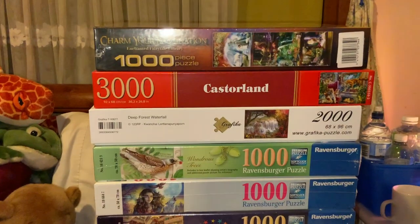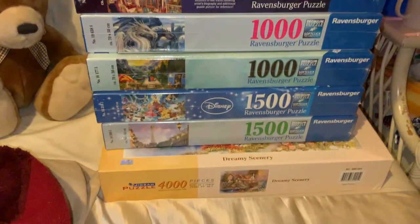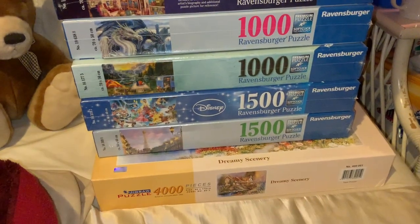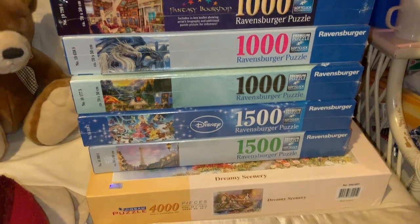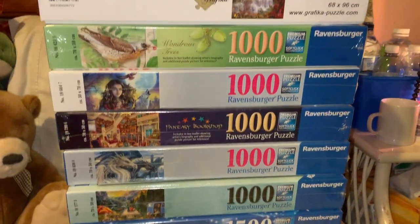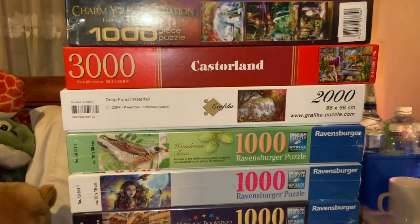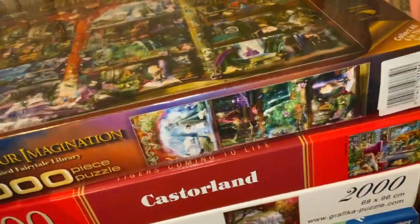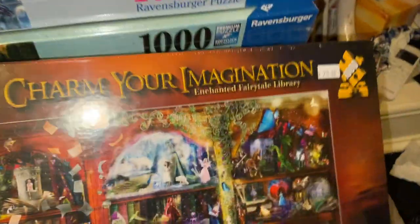Welcome back to Rebecca's Coloring Arts and Crafts. I've got a bit of a puzzle haul — I think it's 11 puzzles here. I've got puzzles today from Tomax, which is the bottom one, Ravensburger, Grafica, Castorland, and Holdson. The majority are Ravensburger.